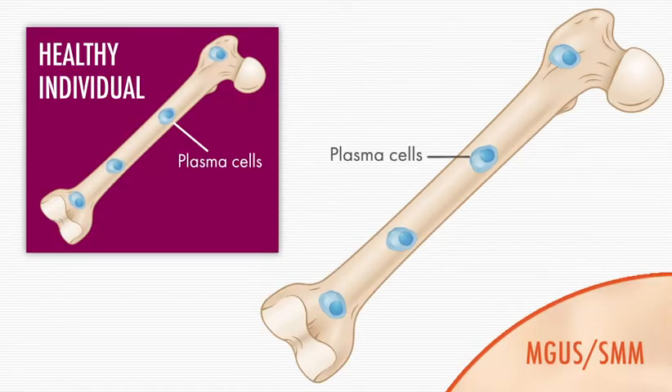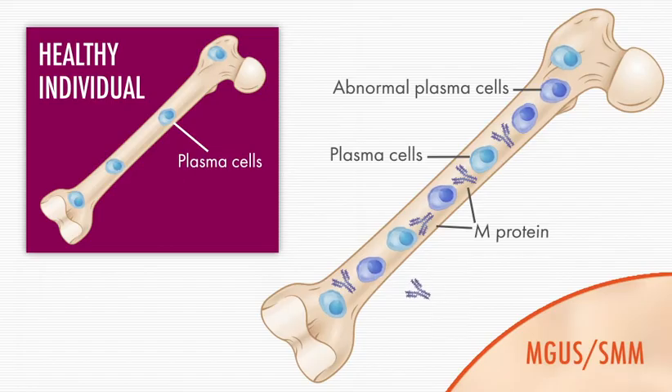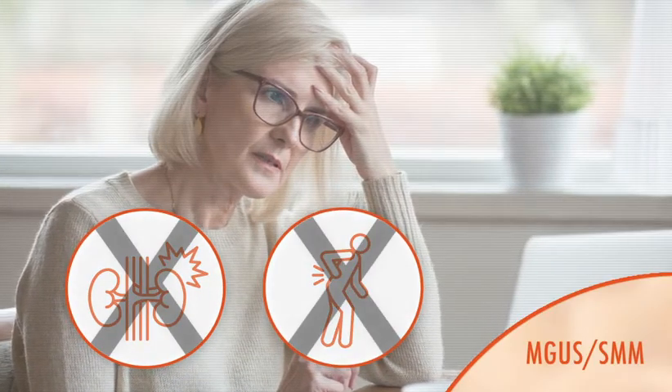In both of these conditions, abnormal plasma cells grow in the bone marrow, resulting in a buildup of monoclonal, or M-protein, which is detectable in the blood. Generally, neither condition is associated with organ damage or any of the symptoms commonly associated with multiple myeloma.